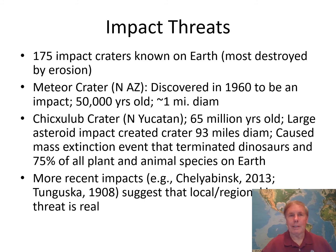Now let's talk about impact threats — these are real. Across the entire Earth, people have found about 175 impact craters, though there are probably many more that have been destroyed by erosion from water and wind on the continents, and by subduction on the ocean floor. A perfect example is Meteor Crater in northern Arizona. Back in 1960, scientists first confirmed it really was an impact and not a volcano. The impact occurred about 50,000 years ago, it's less than a mile in diameter, and it's a great tourist attraction near Flagstaff.